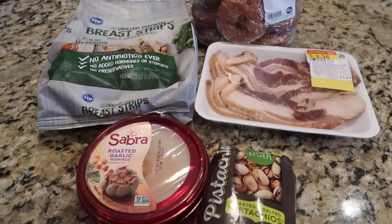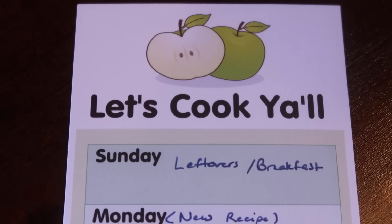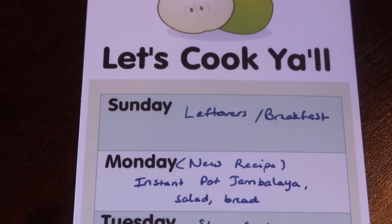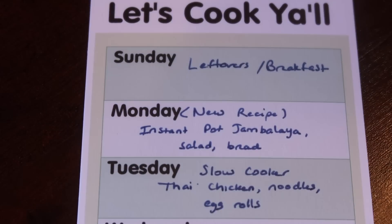Now I've got a menu for you — some ideas for next week. On Sunday we're probably going to have breakfast food. Monday I'm going to try a new recipe in the Instant Pot for jambalaya. I imagine that's going to make a lot of food if it works out and it's not a Pinterest fail, so we're probably going to have a lot of it left and I won't do a whole lot of other cooking.